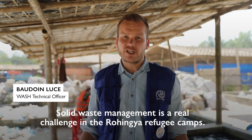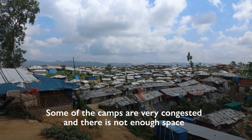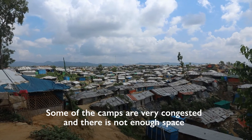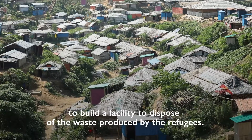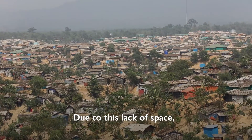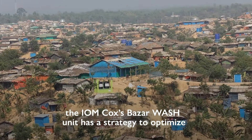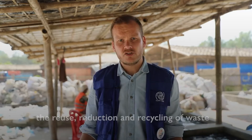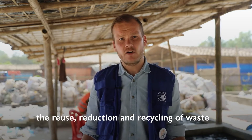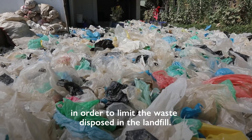Solid waste management is a real challenge in the Rohingya refugee camp. Some of the camps are very congested and there is not enough space to build facilities to dispose the waste produced by the refugees. Due to this lack of space, IOM Cox Bazar WASH unit has a strategy to optimize the reuse, reduction, and recycling of the waste in order to limit the waste disposed in the landfill.